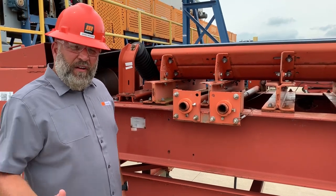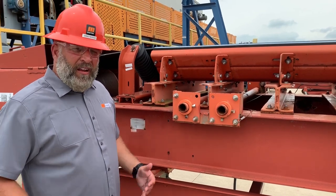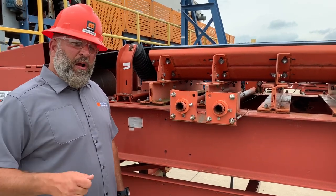Hey everybody, it's Jared with Martin Engineering's Foundations Group. Conveyor belt safety is a huge topic right now and I think it's often overlooked by most facilities. There's a handful of strategies out there that can help you reduce your risk of injury around conveyors.